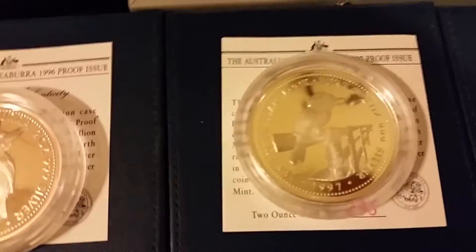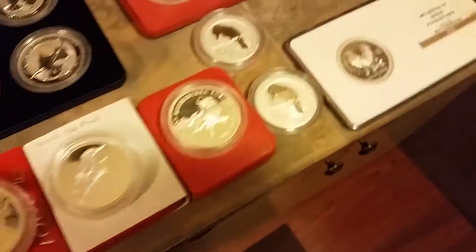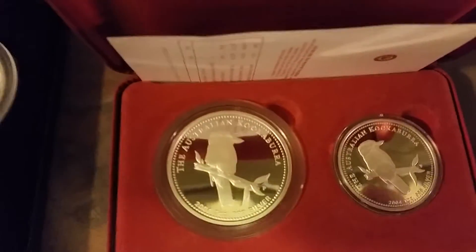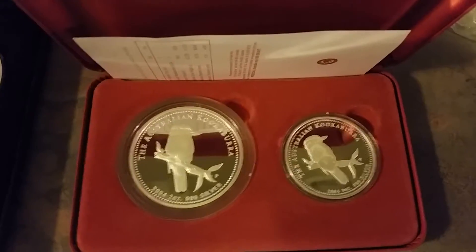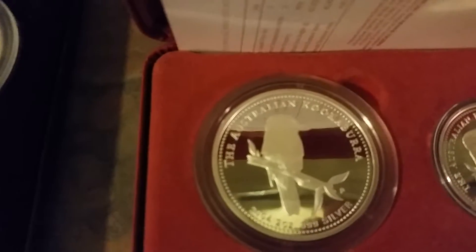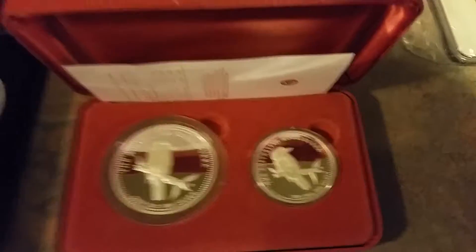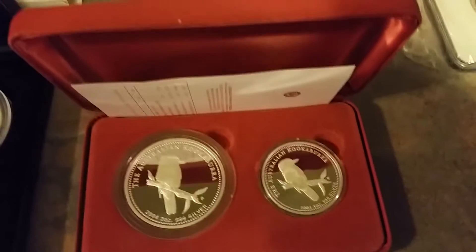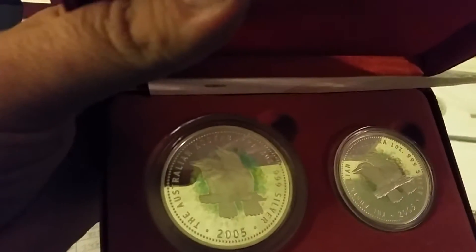You'll find more of the '97 and '98 than any of the others for some reason. And then we go on to the 2004 set. Beautiful set — they made 545 of these sets. This is the only way to get the individual proof 2-ounce within this 2-coin set. They made 545 of these sets. And this is the last time they made a 2-ounce proof coin Kookaburra, and it's 2005.